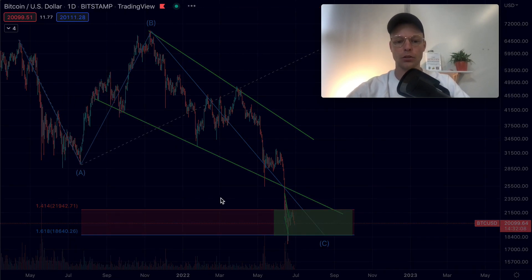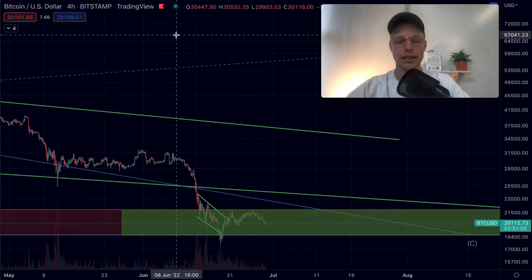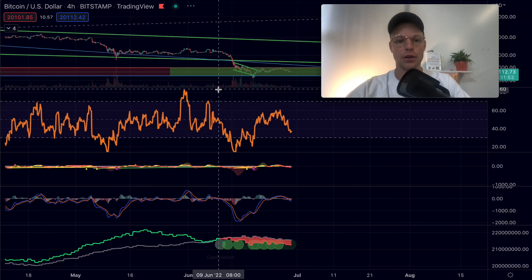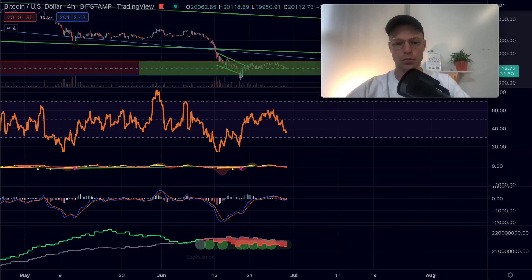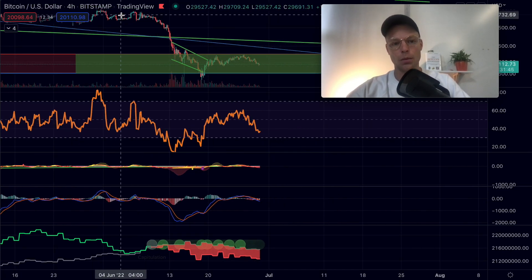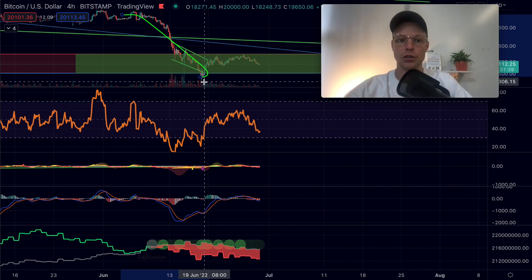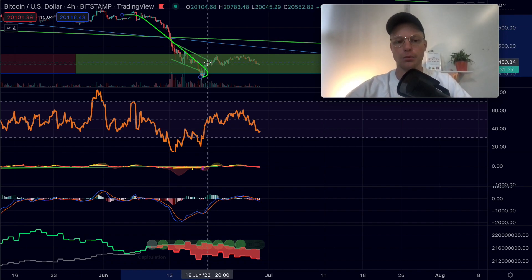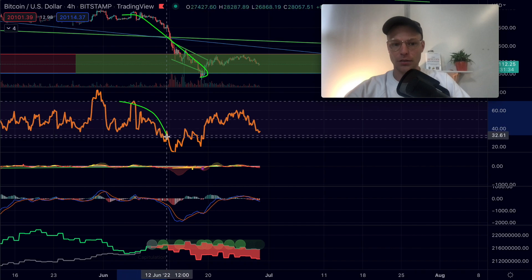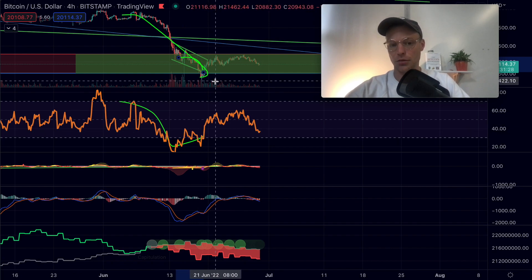I want to go to the four-hour time frame to show you how you could have recognized that Bitcoin was going to see a rejection from this level. That is due to the RSI, the Relative Strength Index. Looking at the price, we can see we have a drop forming a local bottom slightly below 18.6k. We do the same in the RSI — we got a bullish divergence: a lower low in the price but a higher low in the Relative Strength Index.